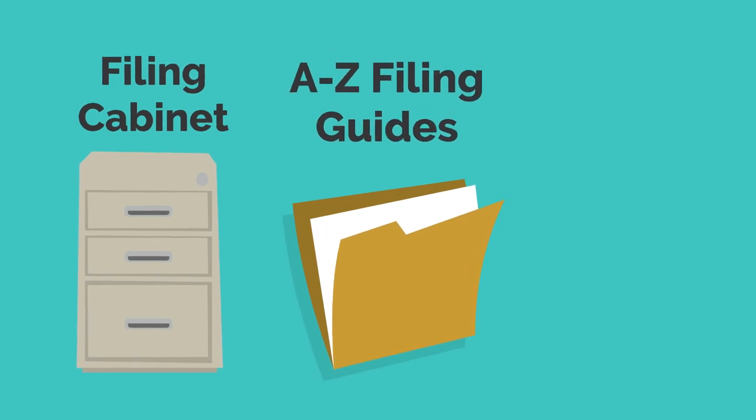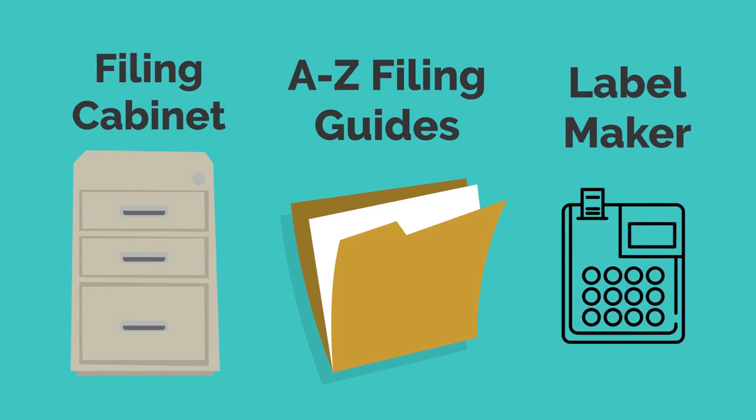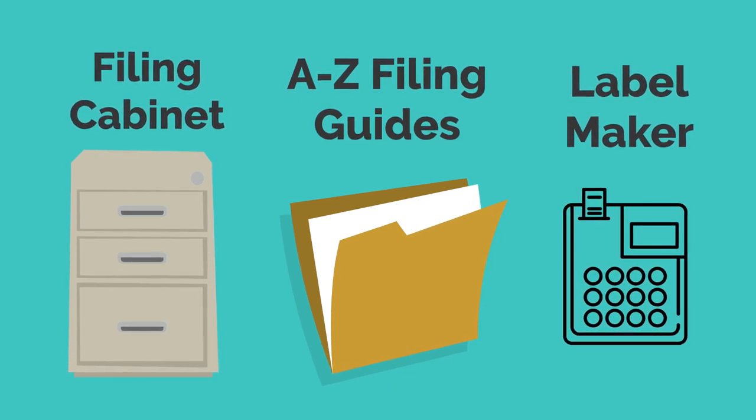Create a system to organize all of your physical documents with a filing cabinet, A through Z filing guides, and a label maker. These items will allow you to organize and find all your physical documents easily and efficiently.